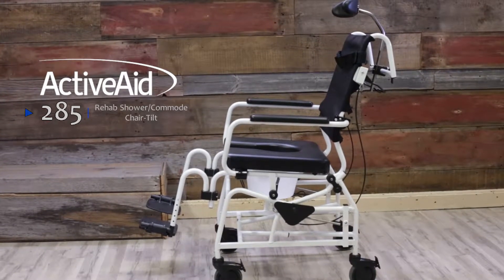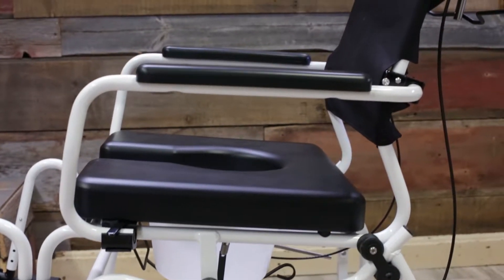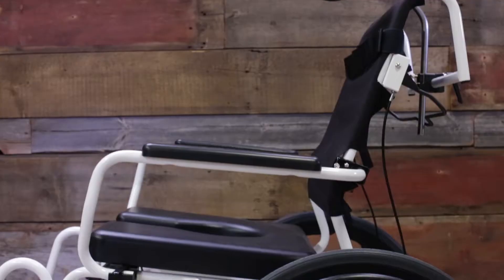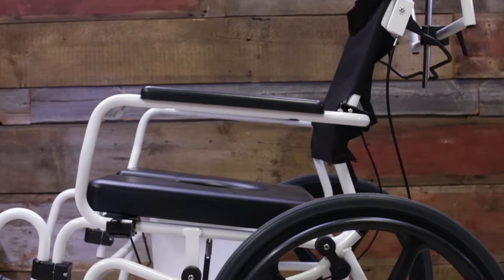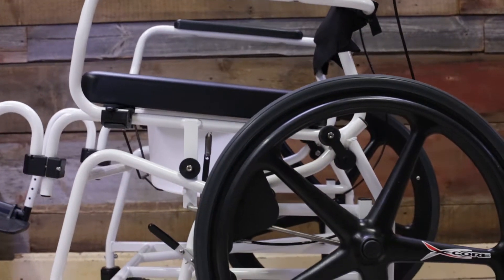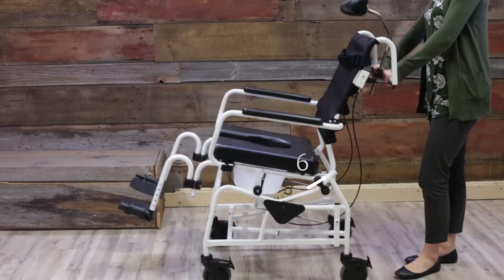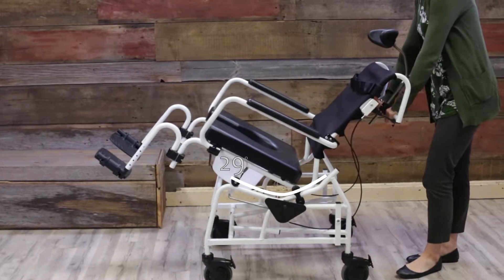Introducing the Activate 285. This is a gravity assist tilt-in-space shower and commode chair that combines multiple features to provide support, comfort, and pressure relief along with the other benefits of tilt-in-space technology. The gravity assist tilt system performs infinite adjustments up to 29 degrees easily, even under load.